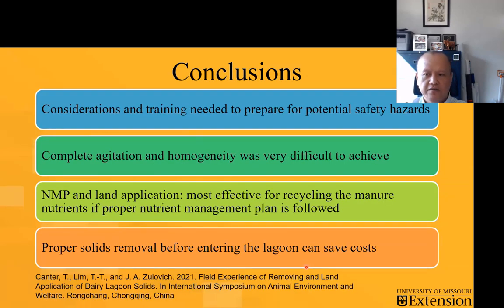Some conclusions: we didn't have time to go into safety, but there have been cases during lagoon agitations where there is dangerous off-gassing from the lagoon, so people have to be reminded to pay attention to that. Some of the data we're seeing here clearly shows it is very difficult to achieve uniform land application. It's very difficult to achieve that even with the agitations that you saw. Nutrient management plan is very important, and if the land is there and the equipment is there, it's still fairly efficient to do the land applications in terms of solids removal.